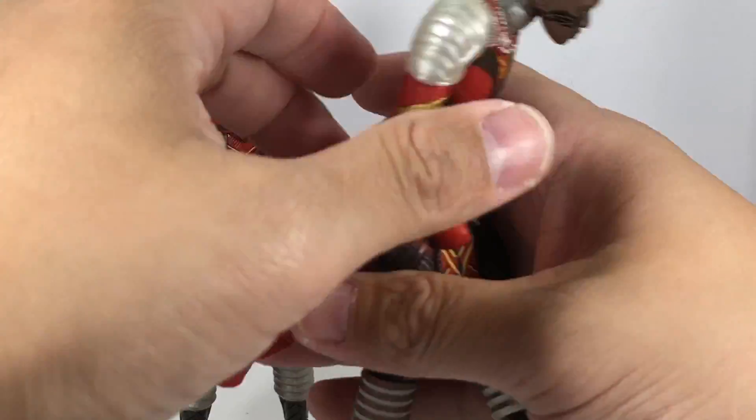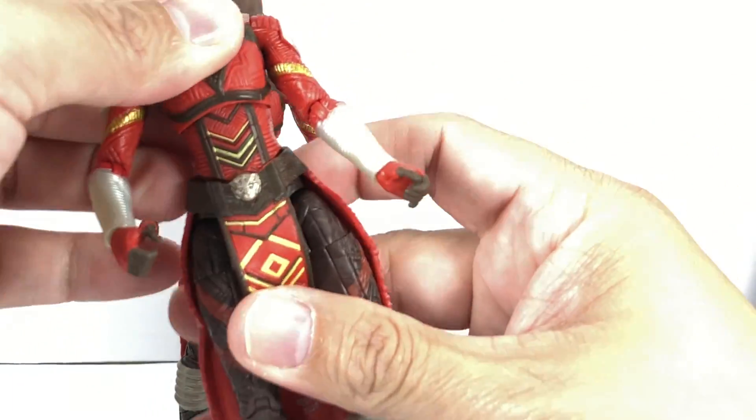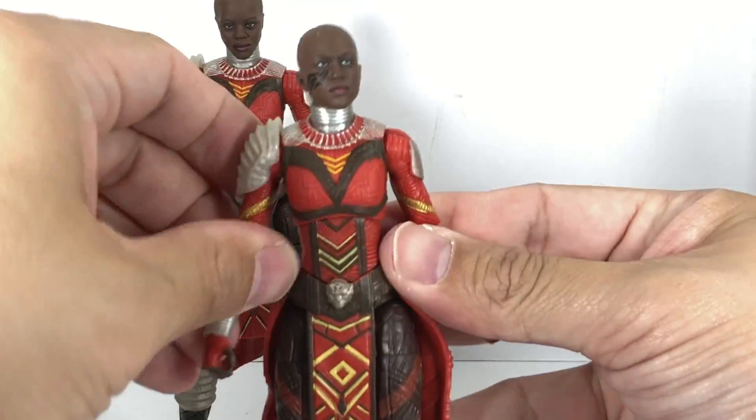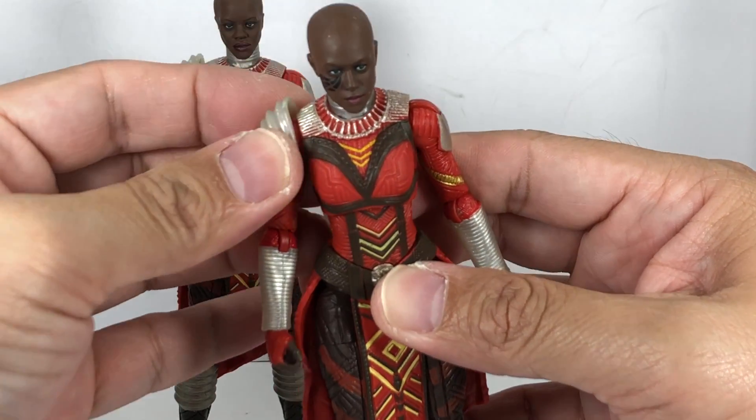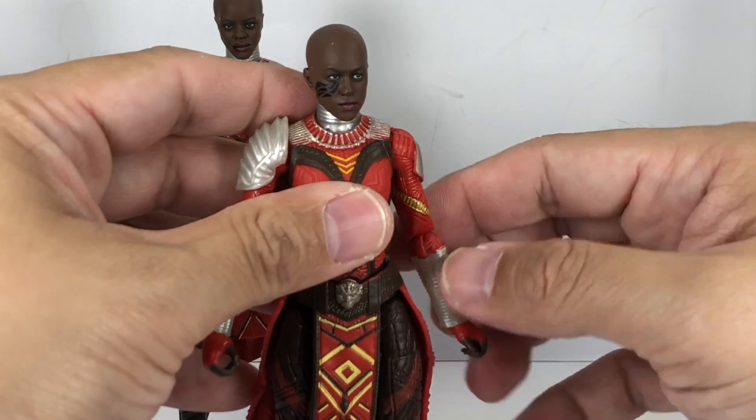The waist cape is made of the same soft PVC material which we've seen in the Nakia mold. Very cool — soft armor, soft PVC material for the shoulder armor as well. Very nice.